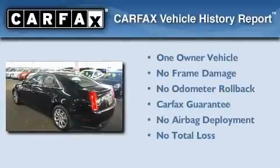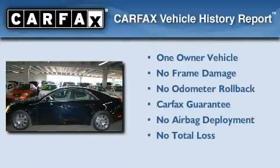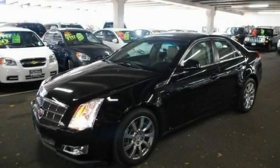This Cadillac has had only one owner and it qualifies for the Carfax buy-back guarantee. Stop by today and test drive this automobile for yourself.